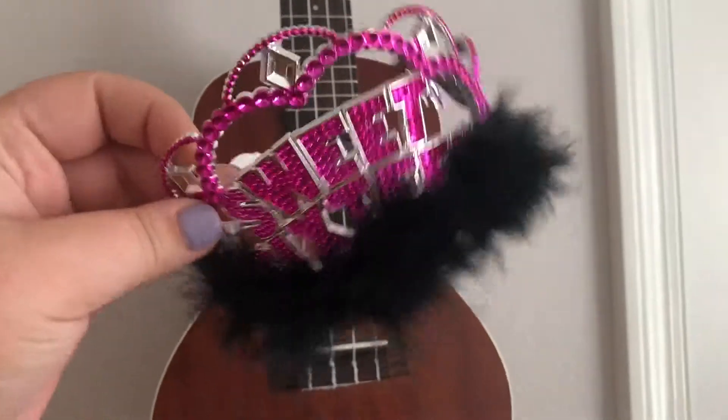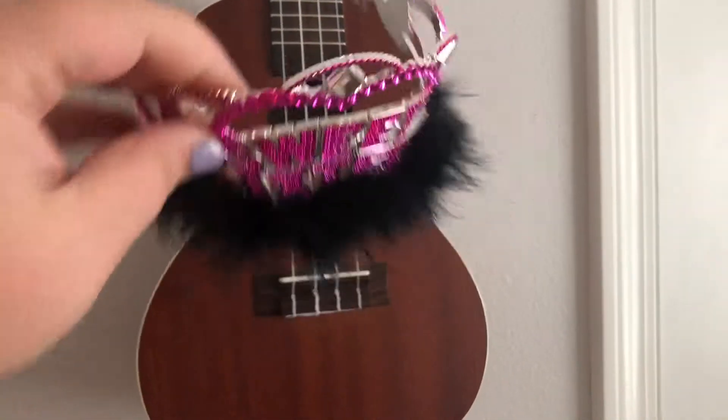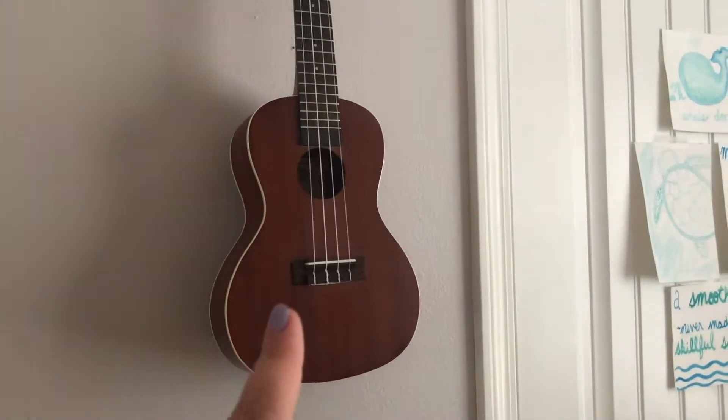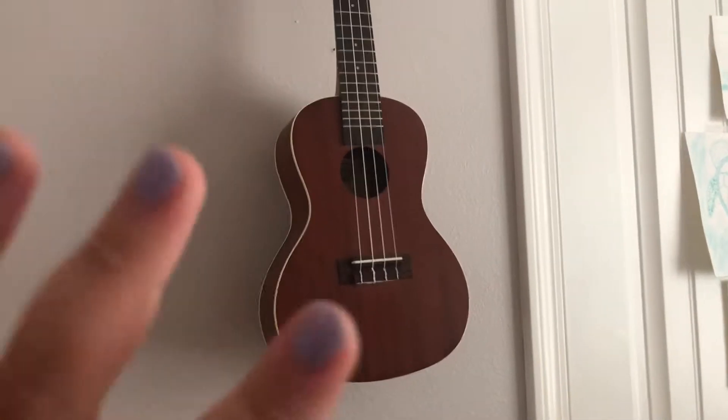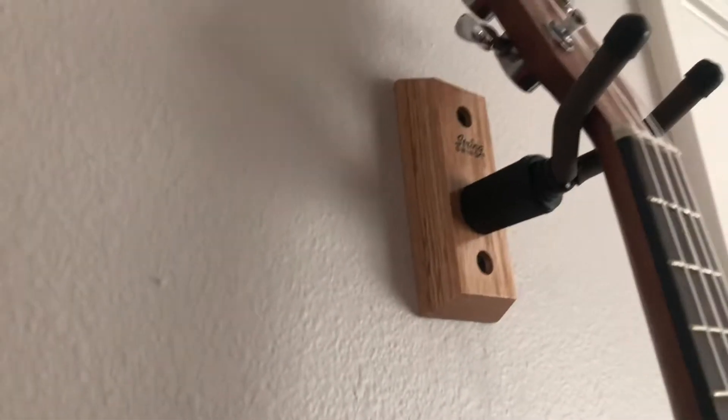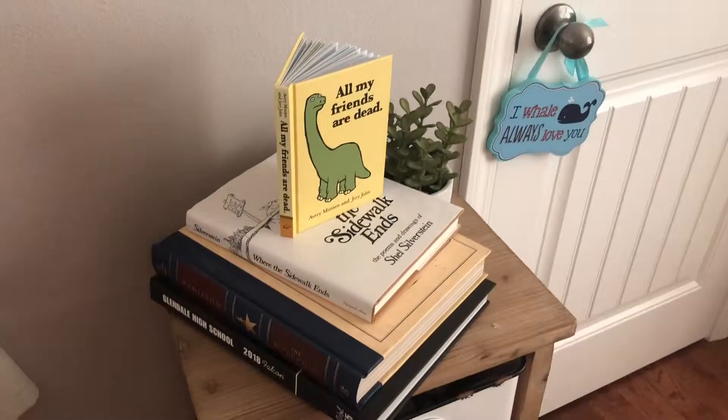Moving up here, we have my ukulele right now. My ukulele is wearing this sweet 16 thing I got for my 16th birthday. This is a color ukulele, K-A-L-A, and I love it so much, I play it all the time. Then I have a little stand for it — it's String Swing — so it's really nice to just hang it up.